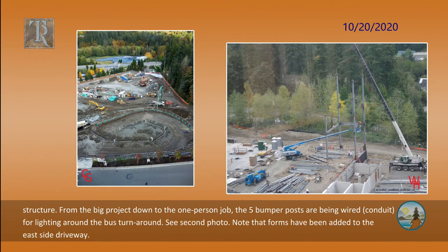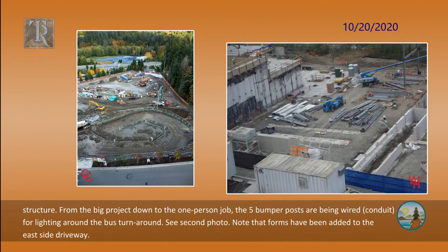From the big project down to the one-person job, the five bumper posts are being wired for lighting around the bus turnaround. Note that forms have been added to the east side driveway.